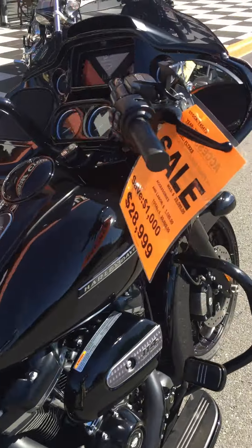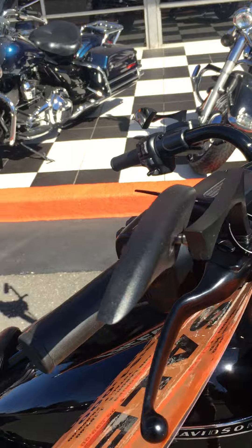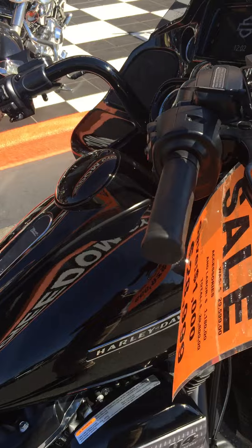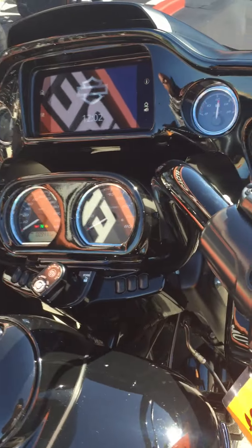Other than that and some mirrors, it's a pretty blank canvas, guys. Not overly customized, simple in its design — ready for a rider.